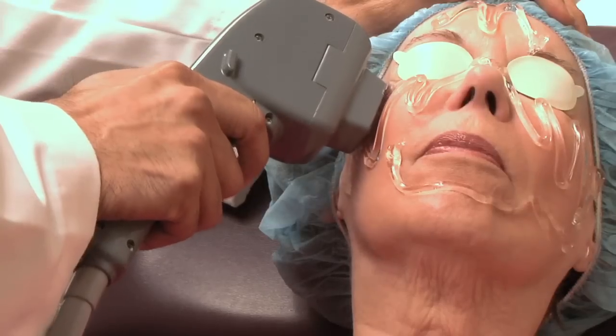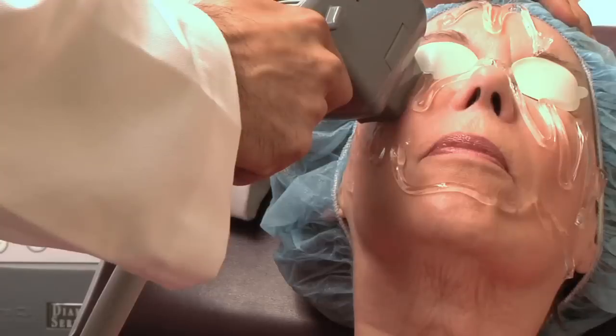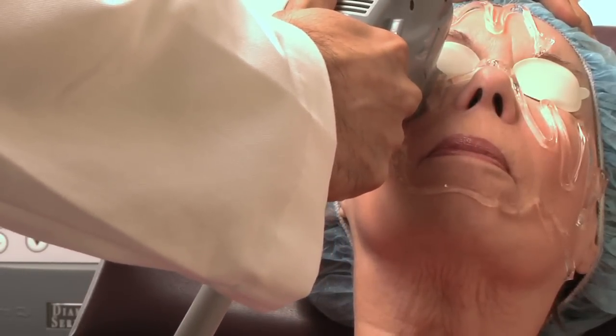We're very excited to offer a new treatment for some of the dry eye patients that we see here. This treatment is called Intense Pulse Light, or IPL for short.